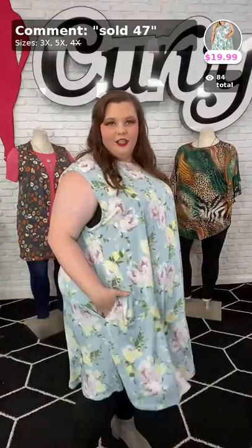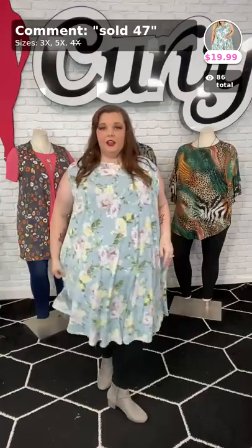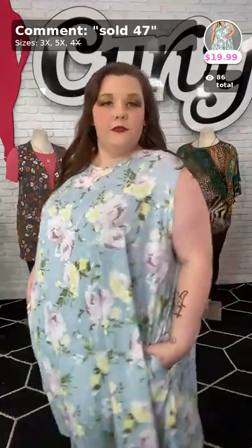Look at these beautiful springy flowers and colors — I'm loving the blue and the yellows. These were one of my grandma's favorite colors and she would rock this, as I know she would. We have the pockets — it is a lightweight poly spandex material, no ironing needed. Take it off the hanger, throw it on. Sold number 47, Covered in Floral. We have it in 3 and 5X — I'm in the 5X. As you can see, plenty of room. It hits below my knee and all around, beautiful top.